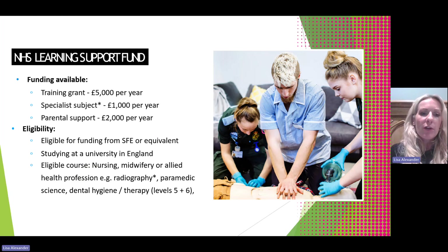The NHS has a Learning Support Fund for students studying eligible courses, which include nursing, midwifery, all allied health professions such as radiography, physiotherapy, paramedic science, dental hygiene and dental therapy. Students get a training grant of £5,000 a year which does not need to be paid back. We encourage students to check the NHS Learning Support Fund website and make sure they apply before going to university.